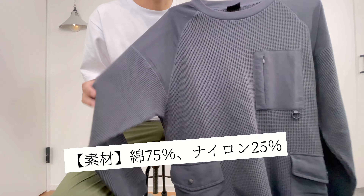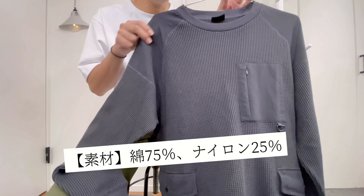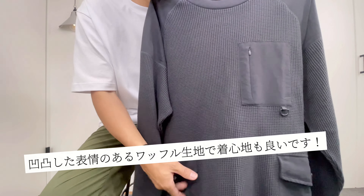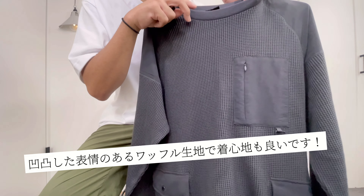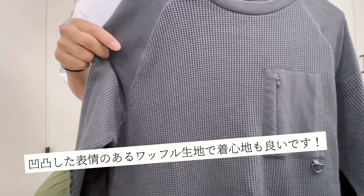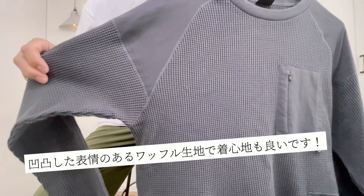こちら素材の方がですね、綿が75%、ナイロンが25%ということで、補強部分には丈夫なナイロン素材が使われてまして、全体のベースはですね綿でこういうワッフル地の生地が使われてます。デコボコした表情がまたこのミリタリー感やデザイン性にちょっとアクセントをつけてかっこよく着れると思います。